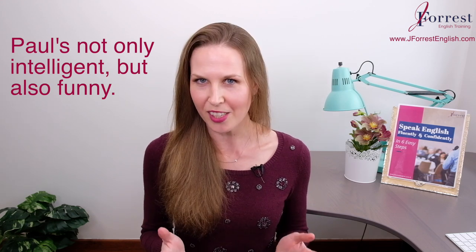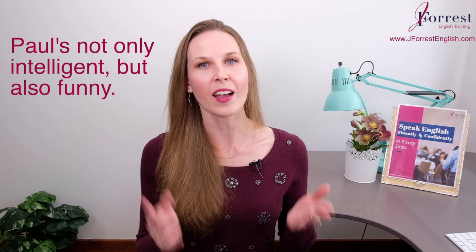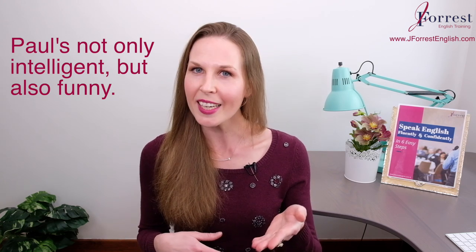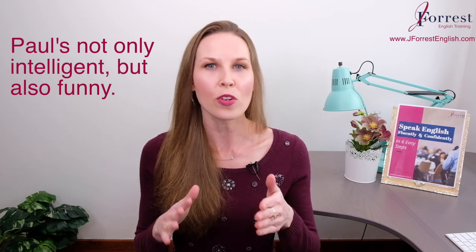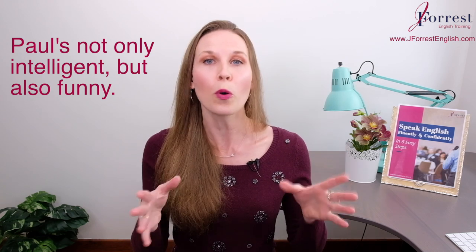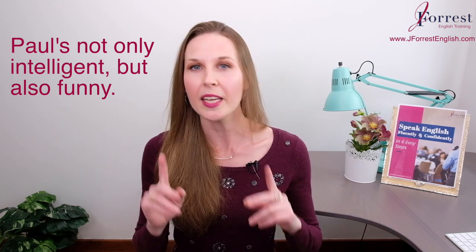For example, I could say 'Paul's not only intelligent, but also funny.' So here X and Y are 'intelligent' and 'funny.' Notice in the second part of our sentence, 'but also funny,' I didn't repeat the subject and verb — I didn't repeat 'but he is also funny.' That subject and verb applies to both parts of the sentence, so if you say it in part one, you don't have to repeat it in part two if it's the exact same subject and verb.